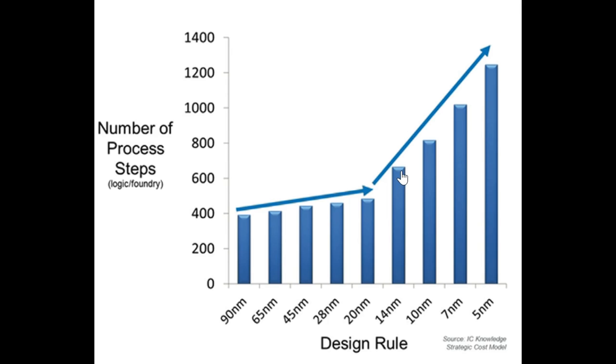That is an increase of 50% in the number of process steps. And as we can see, it is simply going to rise and rise up to 1200 process steps — that's three times what it was at 20 nanometers — once we finally progress to 5 nanometers.